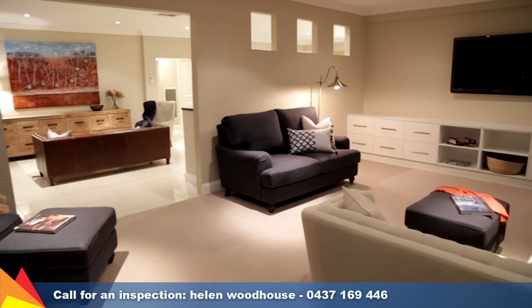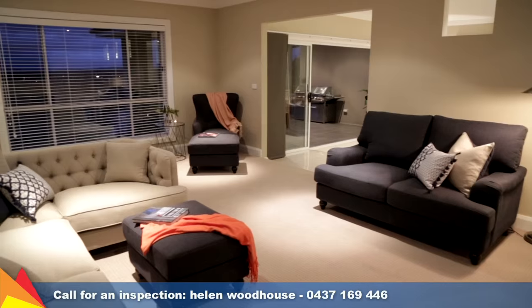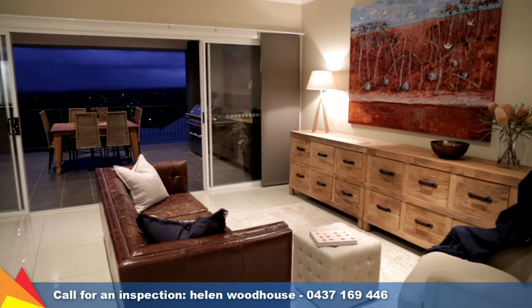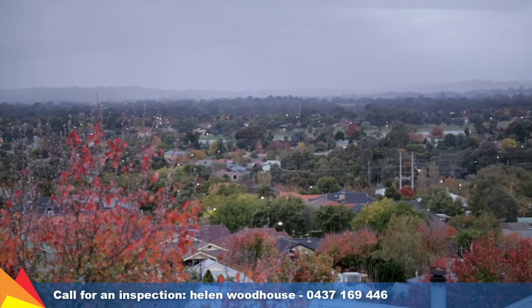Its generous proportions are enhanced with a living area to suit everyone's needs, including a formal lounge room, raised dining area with balcony access, plus an open-plan family room which opens out onto an al fresco area with stunning elevated views.